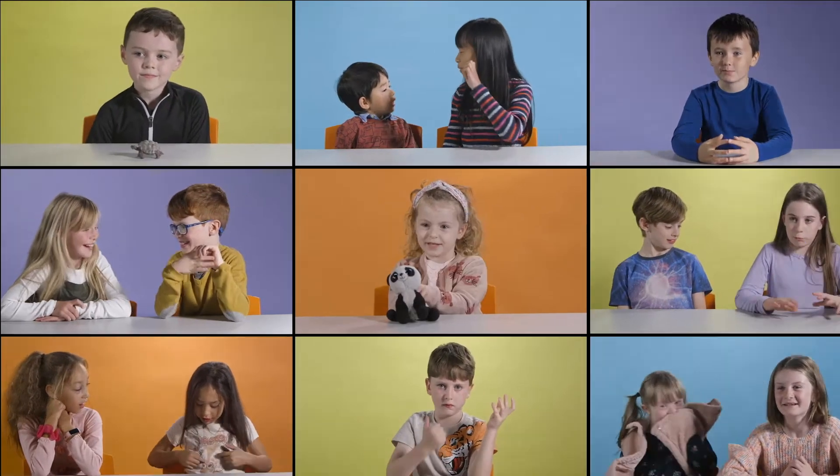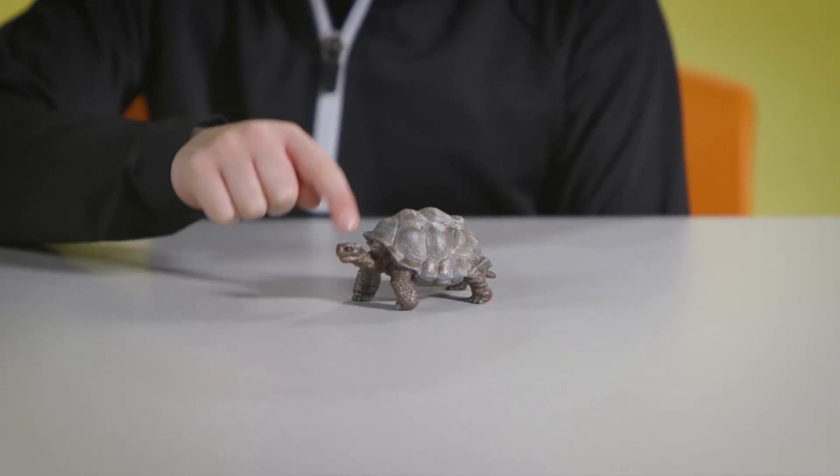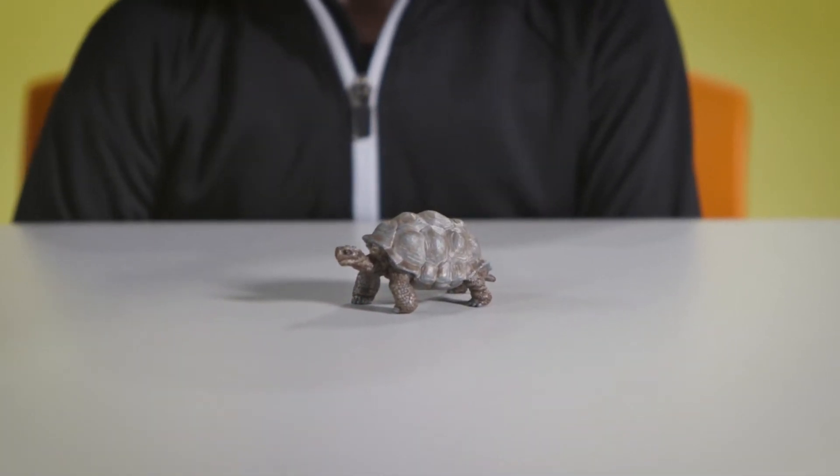Turtles! This is a turtle and it has a big shell on the back. Turtles have been around since the dinosaurs. Turtles are reptiles. They have a hard shell on their back, like a shield. A turtle's shell is actually made out of the same material as our nails.